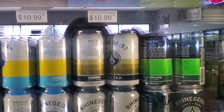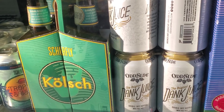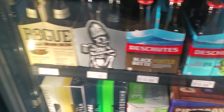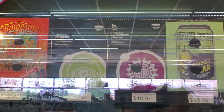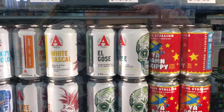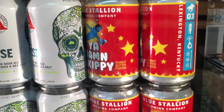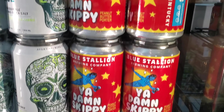More Rhinegeist stuff. The Scentsy Brewery. Odd Side's got the Dank Juice. Some Avery. There's some Blue Stallion — they're local — first time I've seen their canned stuff out here.